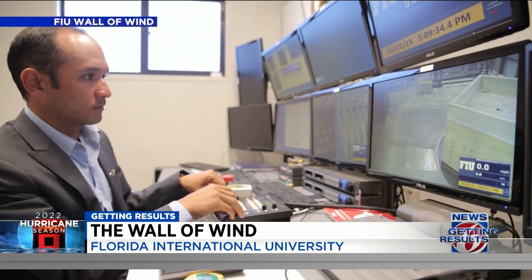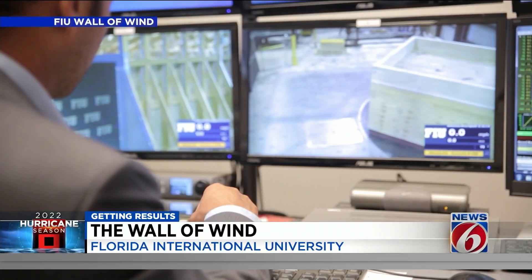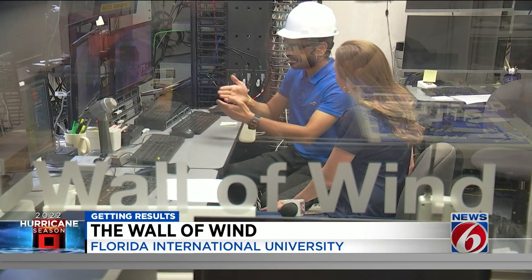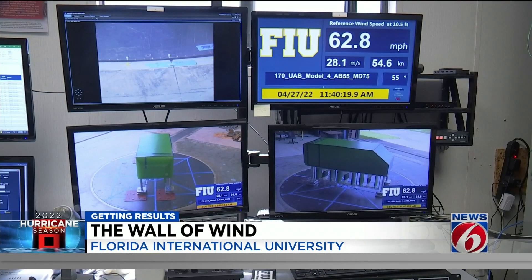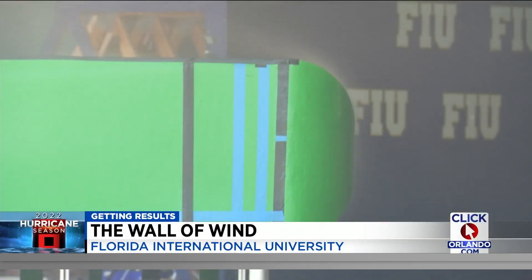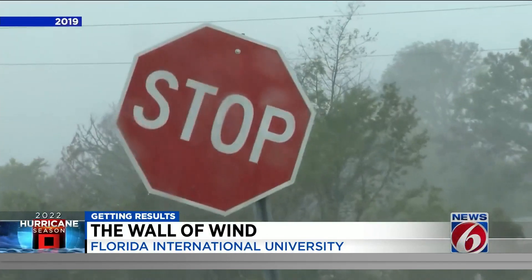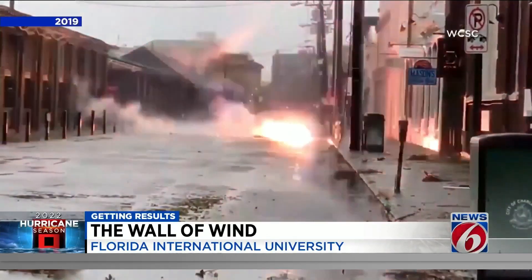Engineers and scientists work together researching that data, in turn creating better products and building codes to withstand impact. Computer models and technology have come a long way, but they're not the real thing when it comes to real wind and real water hitting a real structure. And as we've seen in recent years, that real wind keeps getting stronger.